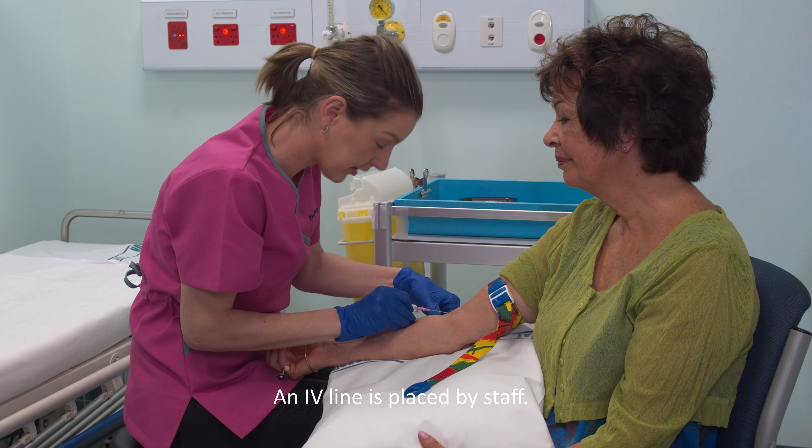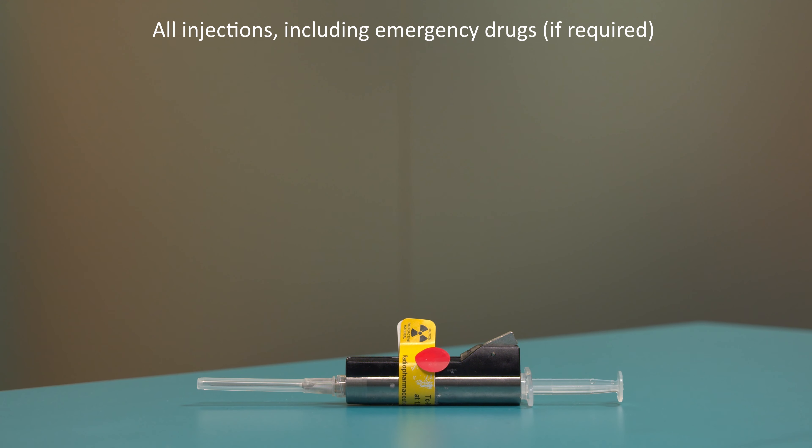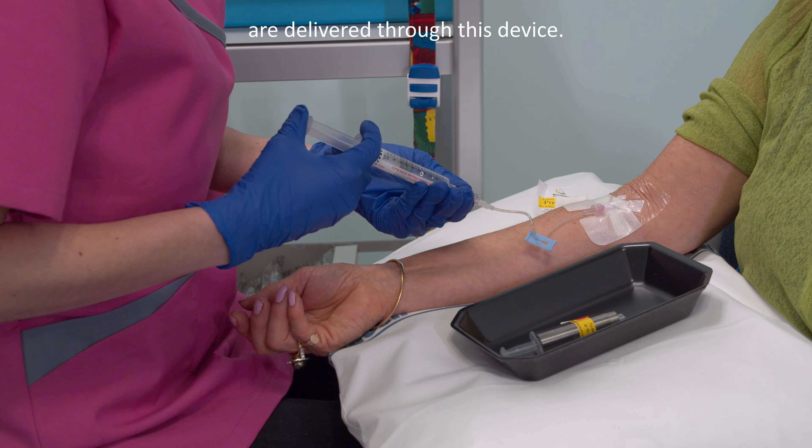At this stage, you will have an IV cannula — a thin tube inserted by needle into a vein. This will allow staff a way to administer radioactive injections and other drugs throughout the test. If necessary, emergency medication can also be put through this device.